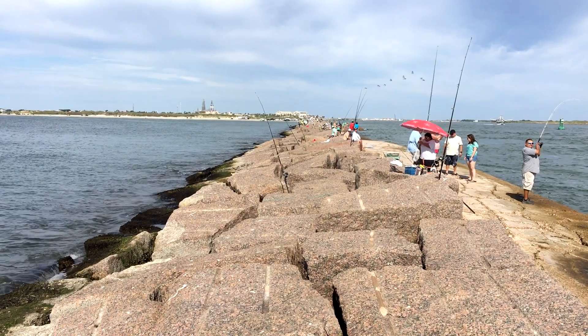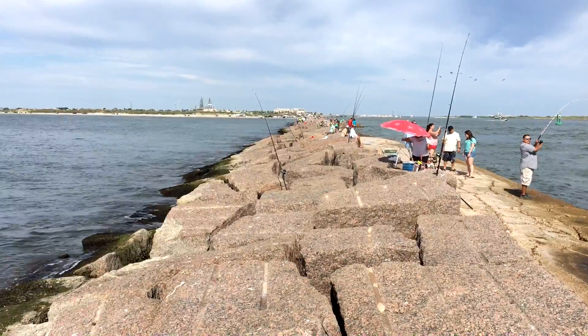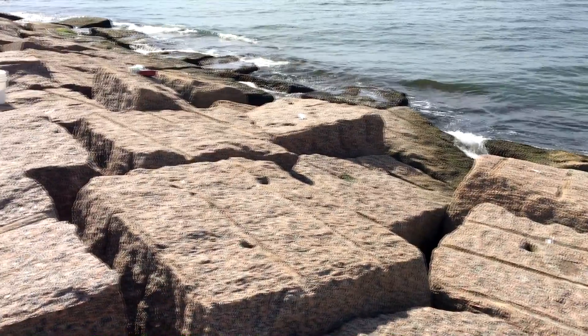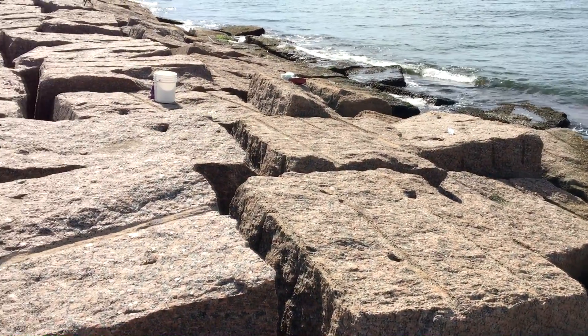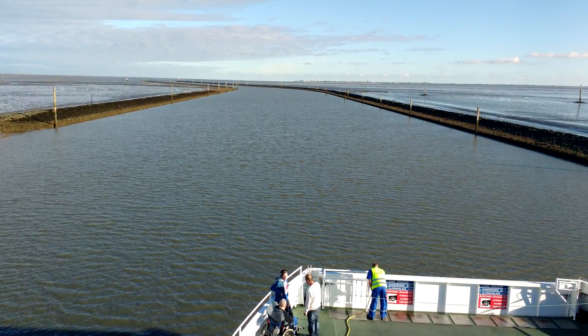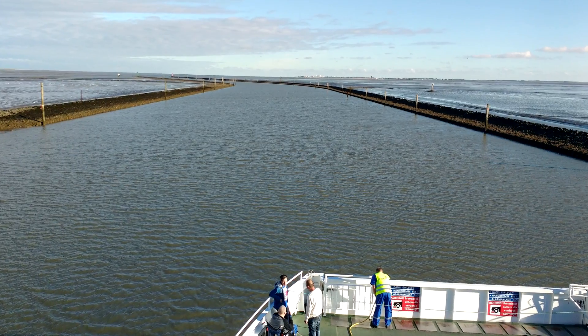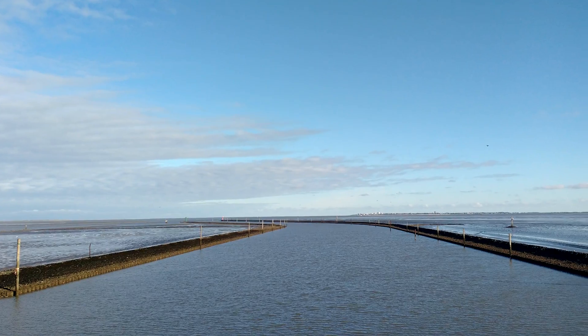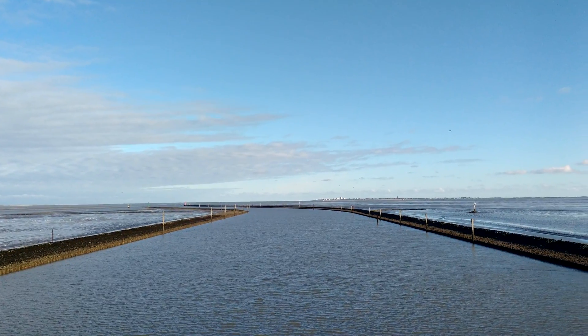They're a popular fishing spot, but they also serve a more important purpose — to break the waves and slow down the erosion of the barrier islands so the channel stays open for shipping traffic. Joachim took these photos on a ferry to Nordenai, Germany. He said the tides get so low they had to dredge a channel almost all the way to the island.